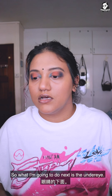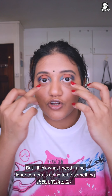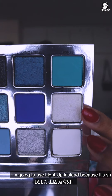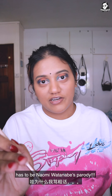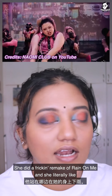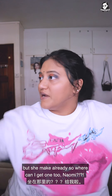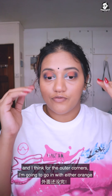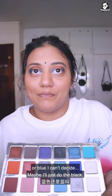Next is the under-eye. I want to do something that has the colors I have on my lid already, but for the inner corners I need something similar to a white — and the palette does have a white. This one is 911 and this one is Light Up. I'm gonna use Light Up because it's shimmery. One of my favourite things that came out of the Chromatica album has to be Naomi Watanabe's parody — she did a remake of Rain On Me with literally the same outfit as Lady Gaga. I'm done with the inner corners, and for the outer corners I can't decide between orange or blue. Maybe I'll just do a black motion and try a wing.